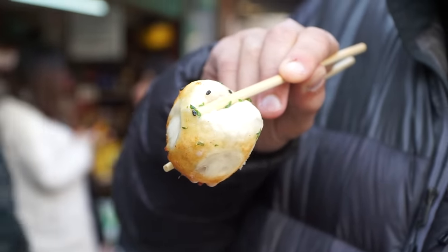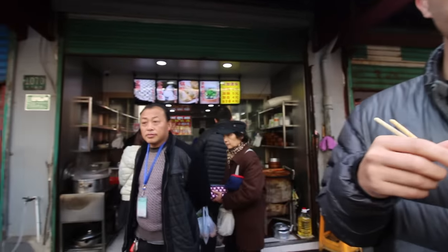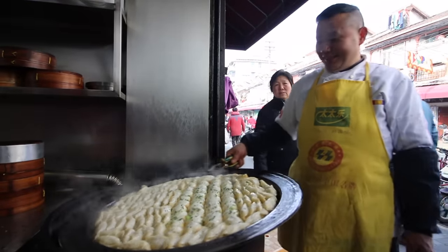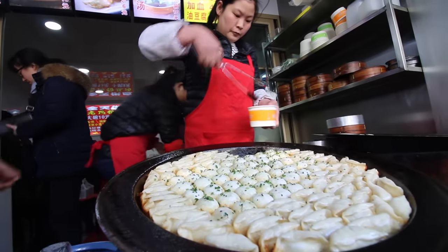This spot is really, really popular. Definitely a Shanghainese specialty — the iconic potstickers and bao. Those were awesome. Super, super juicy. Make sure you are careful when you're eating them so you don't burn yourself. Let's keep going and find some more food.